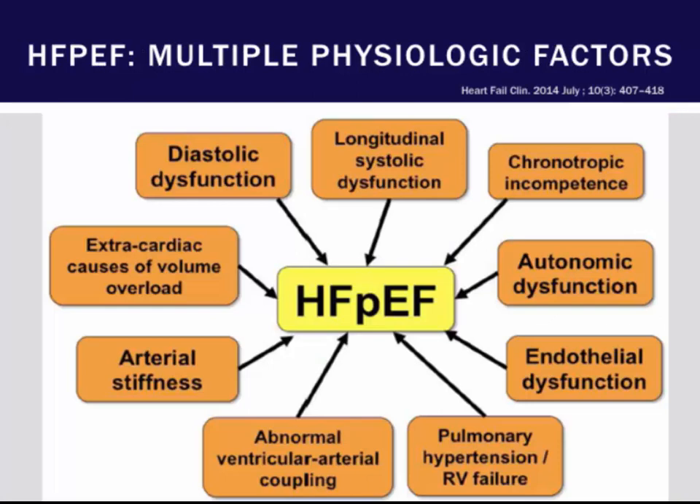Leading to HFpEF are multiple derangements: diastolic dysfunction, extracardiac causes of volume overload including obesity, arterial stiffness, pulmonary hypertension, endothelial dysfunction, chronotropic incompetence, as well as autonomic dysfunction.